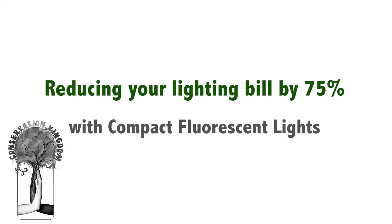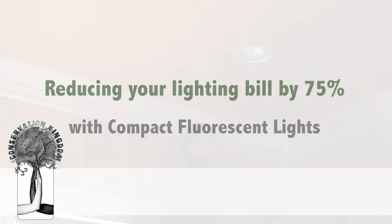In this presentation and the attached document, I will give you more information about fluorescent lighting.